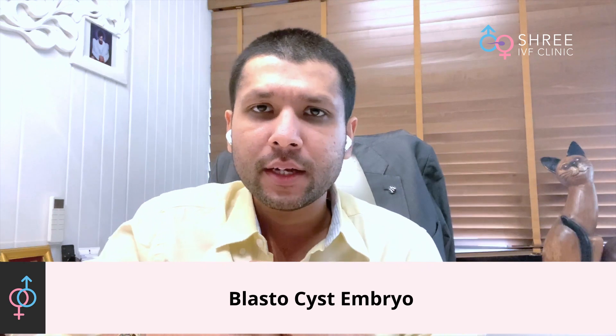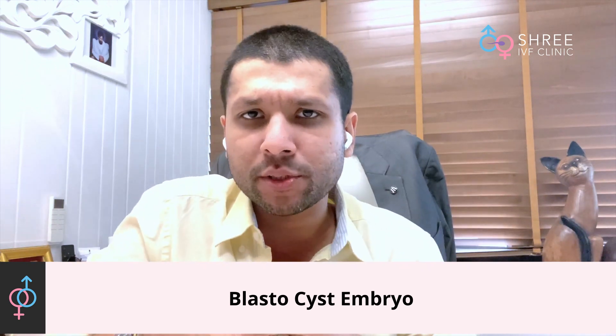That is our obvious target, because if we form two healthy blastocyst embryos then in these women we can have an estimated success rate of approximately 15 to 20 percent.